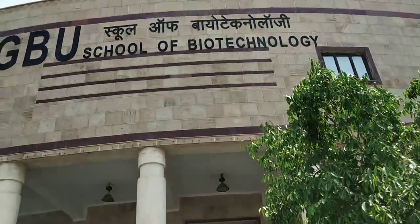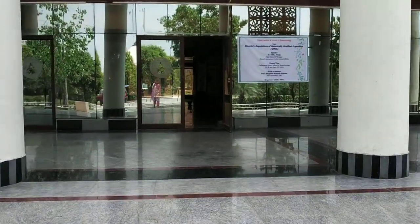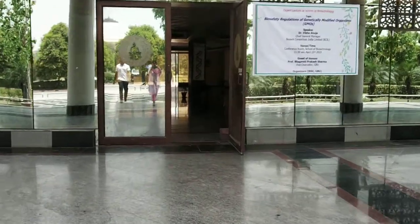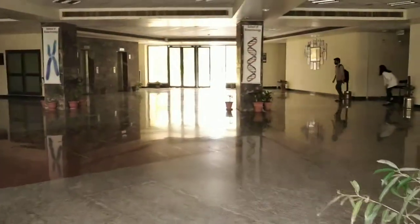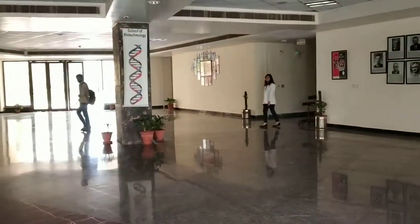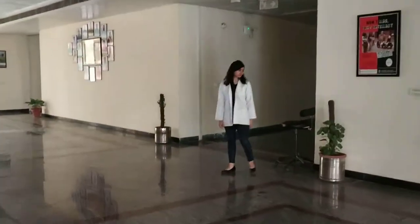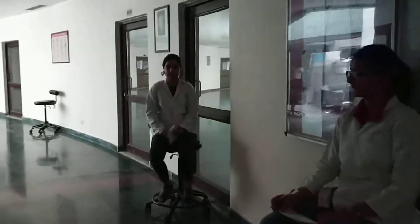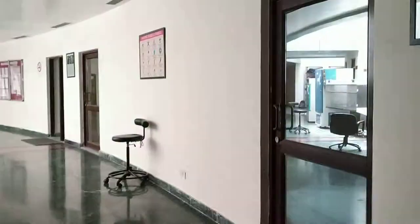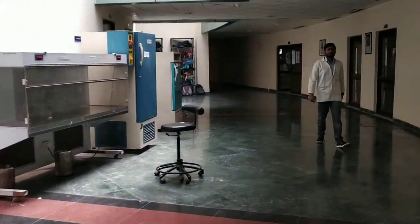Entering into the School of Biotechnology at Gautam Buddha University, as we enter through the main gate into the central lobby. On the right hand side, as we move into the right side corridor, there are labs which are teaching labs for the undergraduate and postgraduate students.